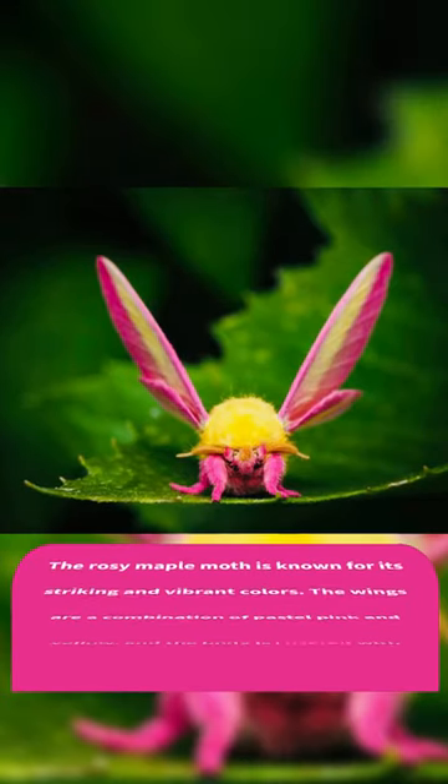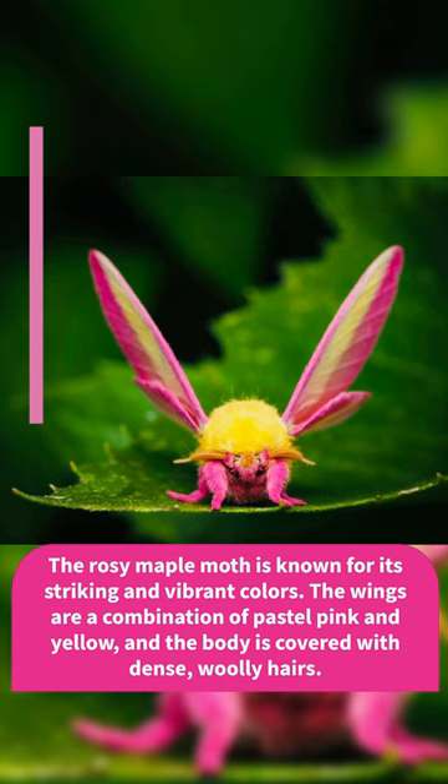The rosy maple moth is known for its striking and vibrant colors. The wings are a combination of pastel pink and yellow, and the body is covered with dense, woolly hairs.